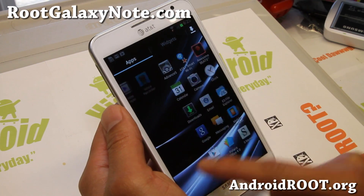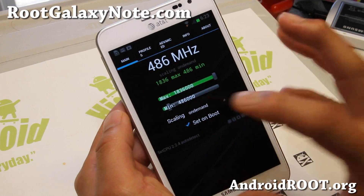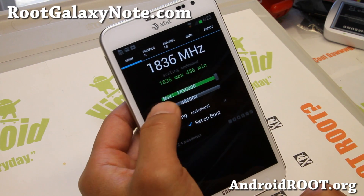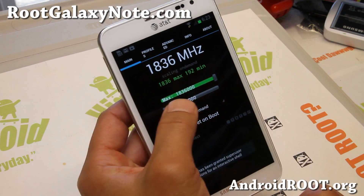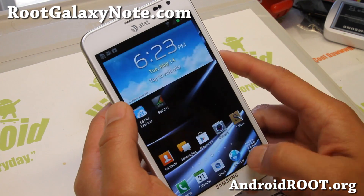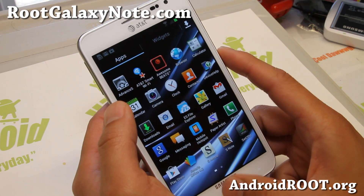Pretty nice ROM, very very fast. If you do install the Phase kernel, which I highly recommend, my recommended setting is 1.836 GHz overclocked with a minimum of 486. If you want a little more battery life, you can set it to 384 or even lower, but bringing it up a bit makes the phone a lot zippier.